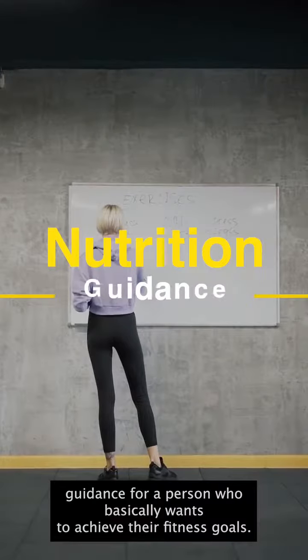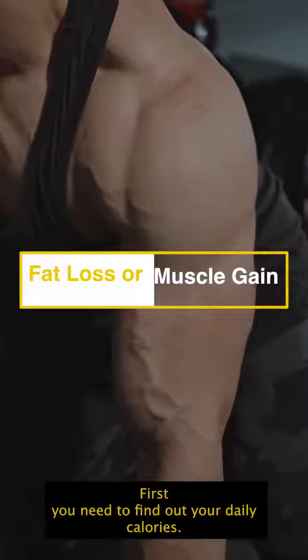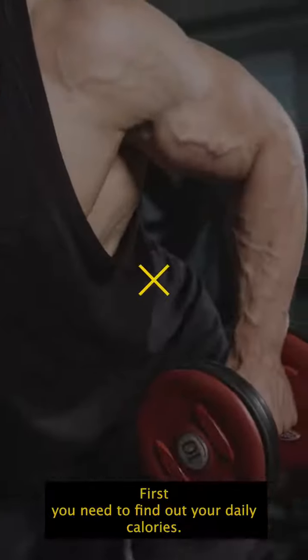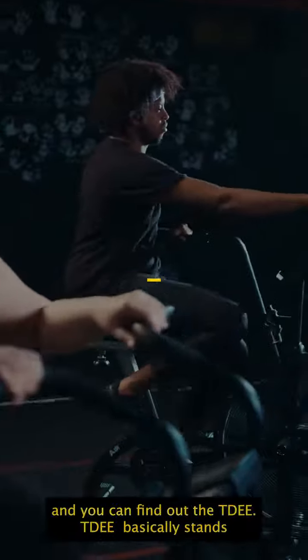For a person who basically wants to achieve their fitness goals — regardless of their goals, either fat loss or muscle gain — first you need to find out your daily calorie requirement. For that you can visit our website, Team Abifit, and you can find out your TDEE.